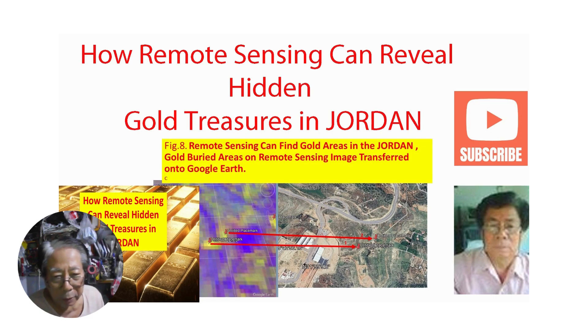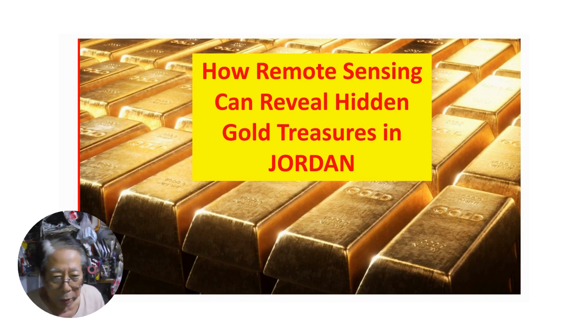My name is Professor Sotay. I am going to explain how remote sensing can reveal hidden golden treasures in Jordan.